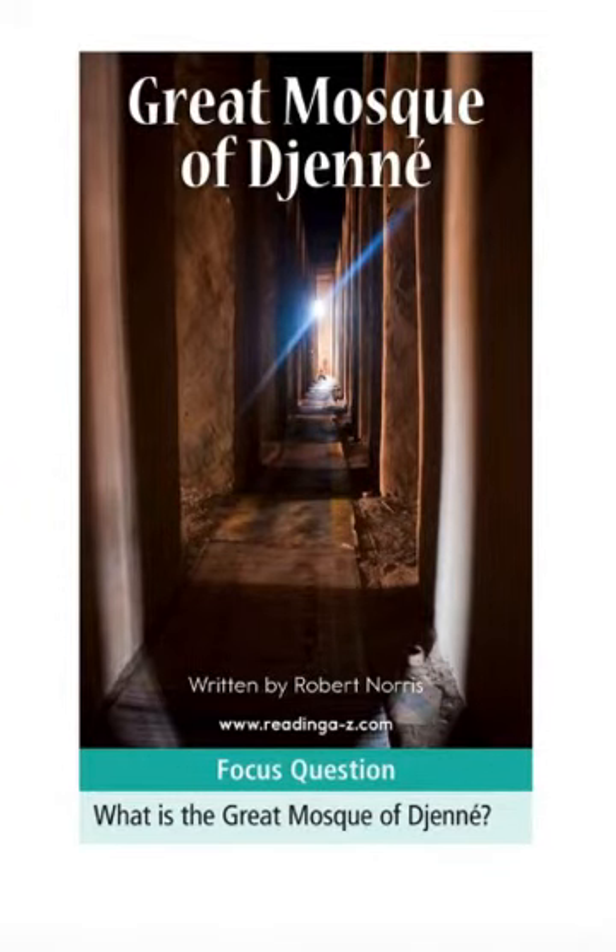Hello, my name is Linda. In this video, I am talking about the book Great Mosque of Djenné, written by Robert Norris.